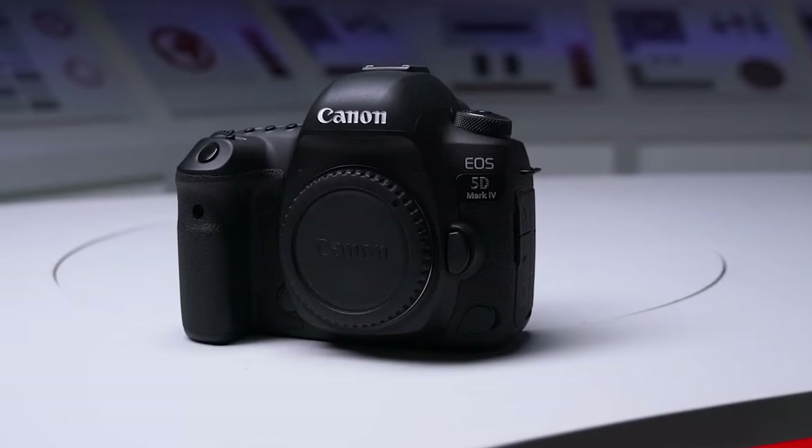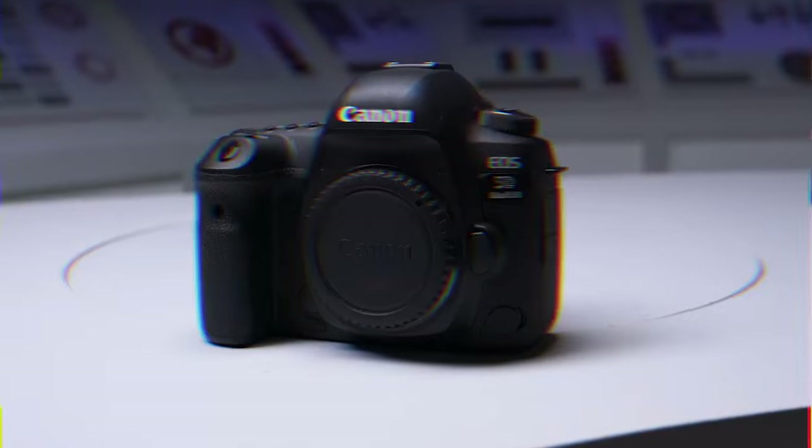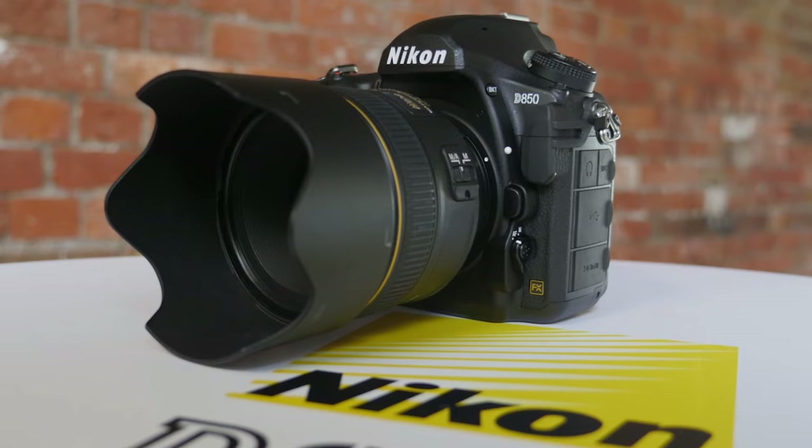Having the right DSLR camera can completely change your shooting experience and results. In this video, I'm breaking down the top 5 best DSLR cameras so you'll never have to suffer through poor exposure or blurry footage again.